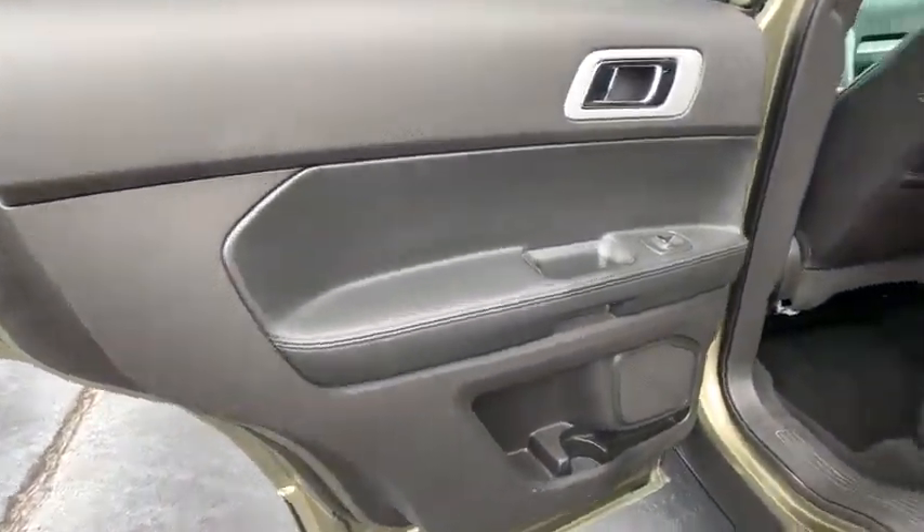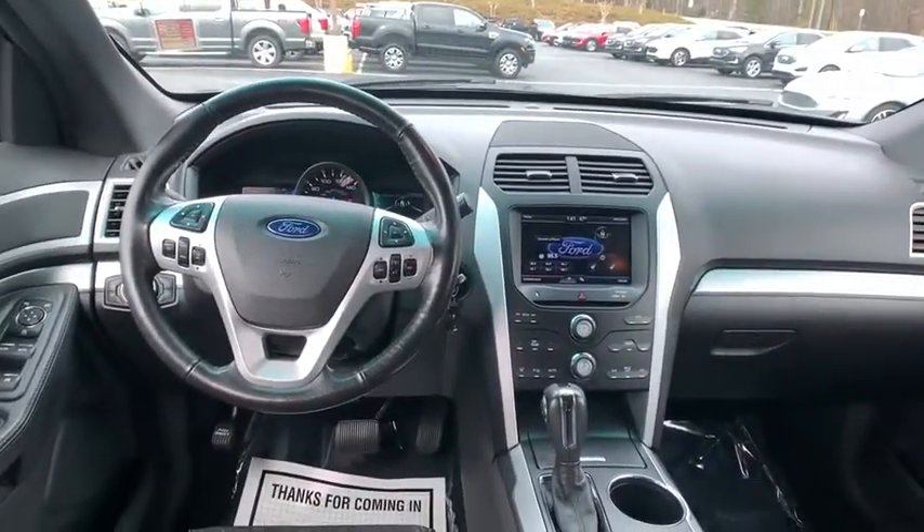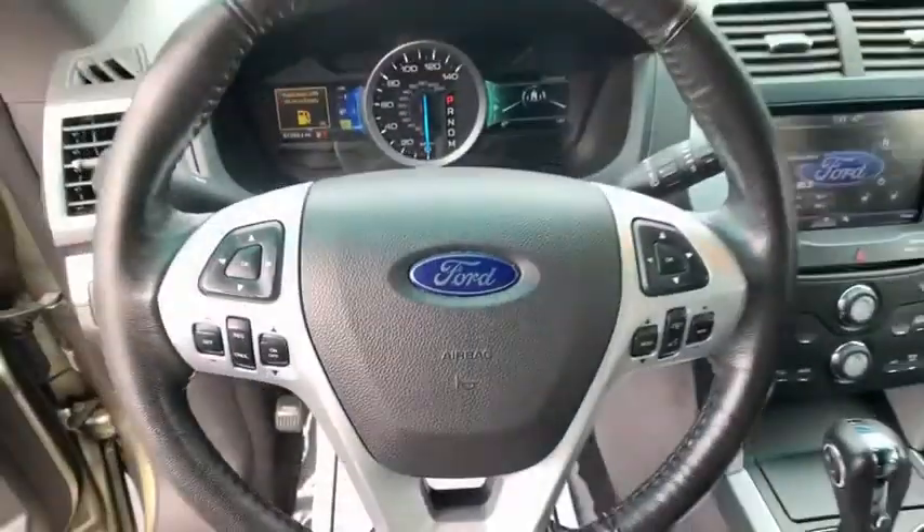Trip computer, fog lights, rear window defroster, power windows, security system, panic alarm, remote keyless entry, overhead console, tachometer, power driver's seat. Come see the car for yourself.